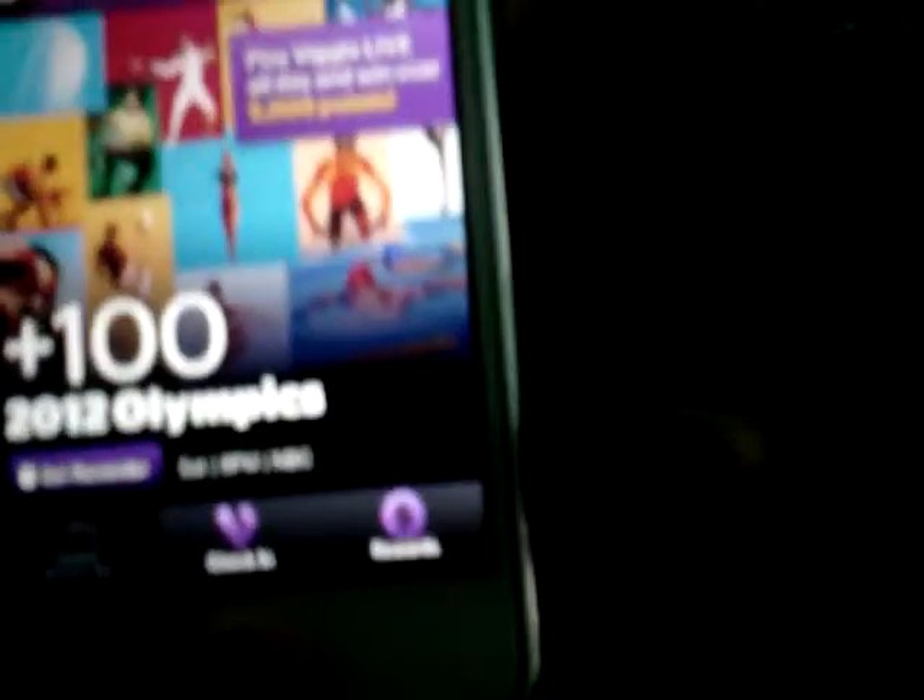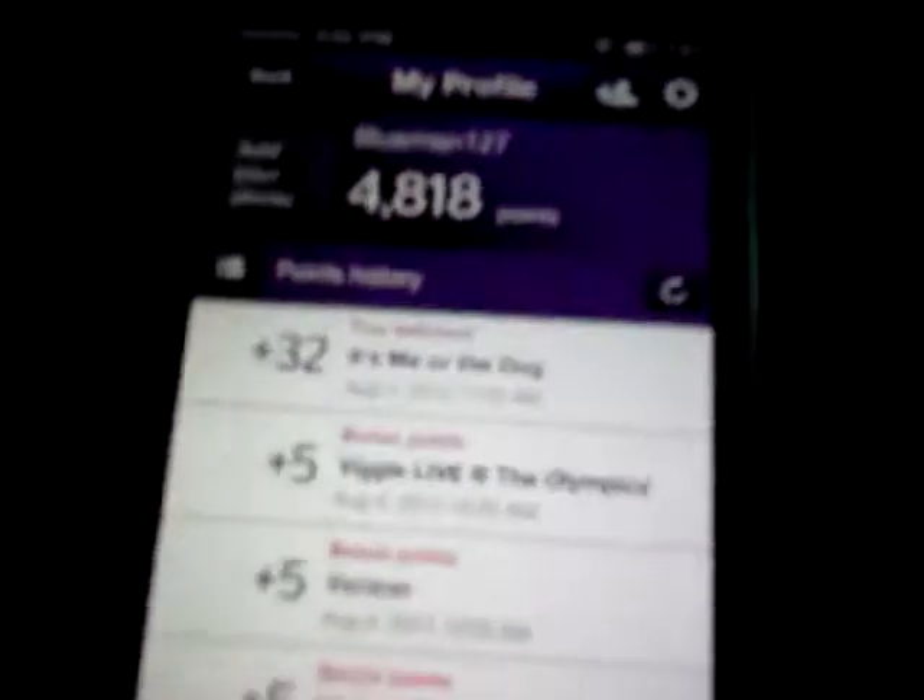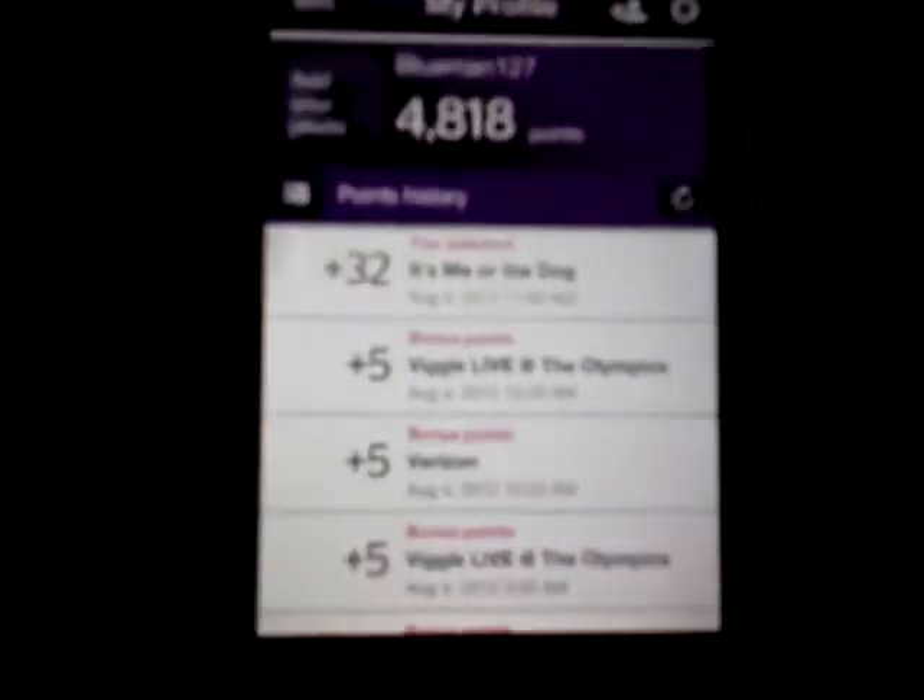And then you just confirm check in, and then you're checked in. After the show finishes, it'll match. You just go to rewards, go to your profile, and it'll show you stuff you watched — your history, your points, and you'll get bonuses if you do the featured shows.